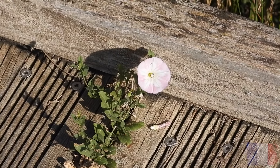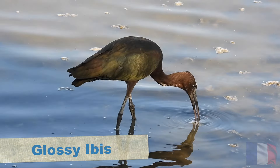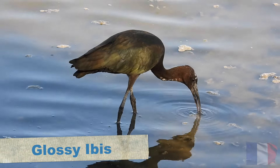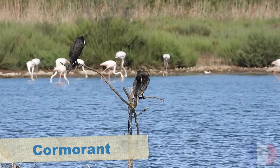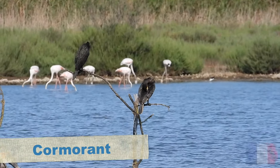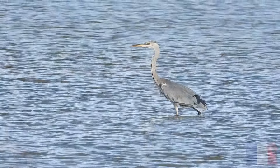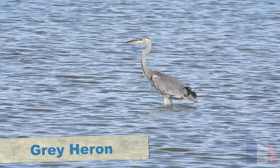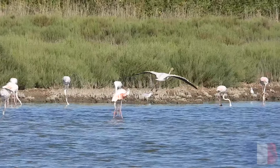I decided to have a break from looking for the swamp hen and go back to the lagoon, seeing some lovely birds including exactly the same glossy ibis as I saw last time — I could tell this by the same white marking it had on its head. Looking out onto the lagoon there was a couple of cormorants drying off on some dead trees, a grey heron in the distance, and yes, lots and lots of flamingos.